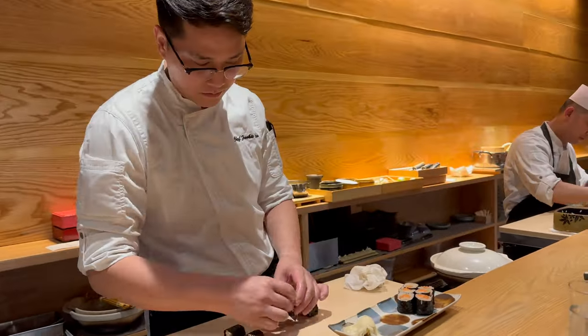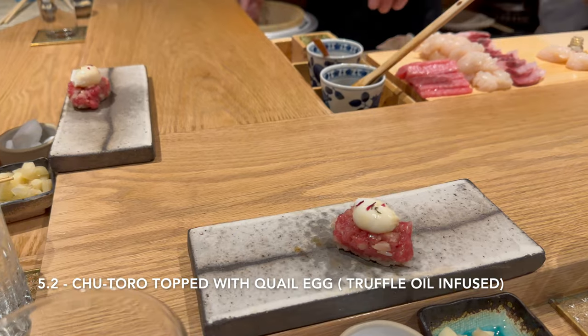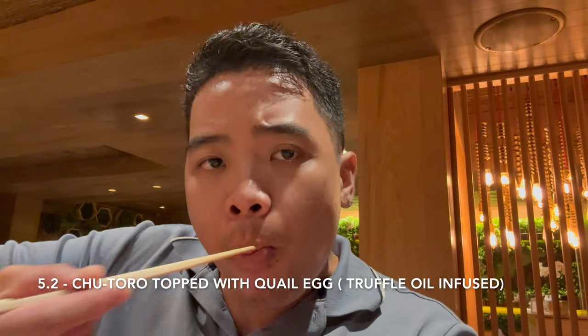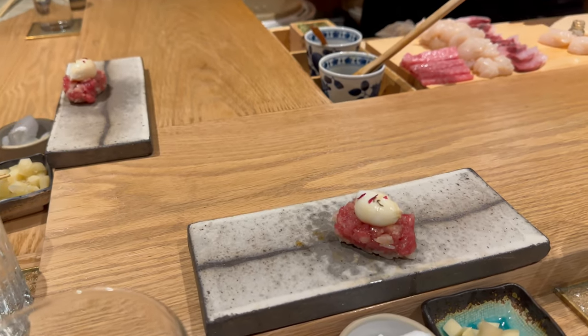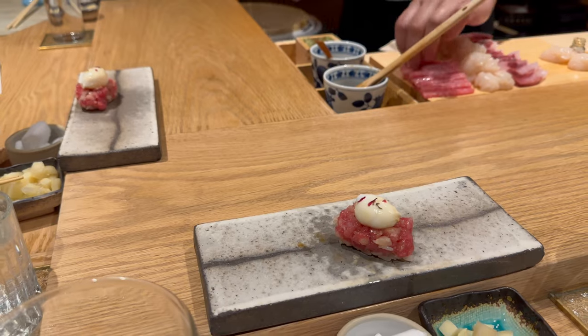Next is chutoro or medium fatty tuna, topped with quail egg infused with truffle oil. Along with the salmon, this piece is one of the richest and most delicious pieces. The fatty tuna has a taste of tuna butter — it basically melts in your mouth — and the poached quail egg has a strong umami flavor because of the truffle oil infused into the egg. These are three amazing ingredients in one piece of sushi.